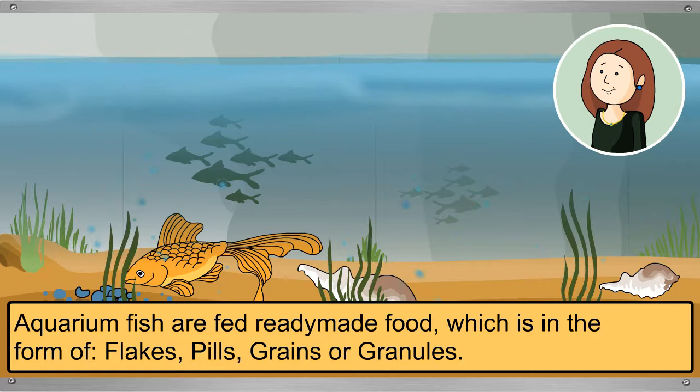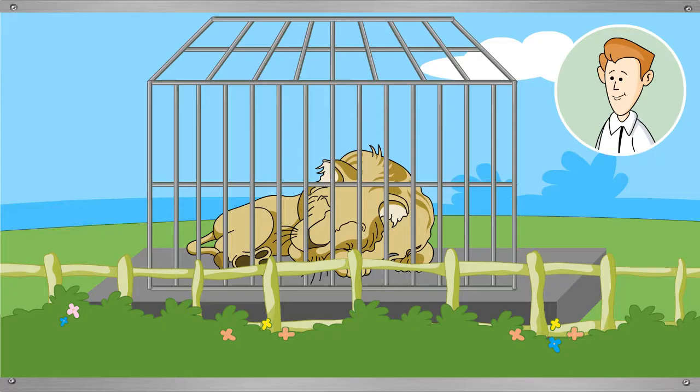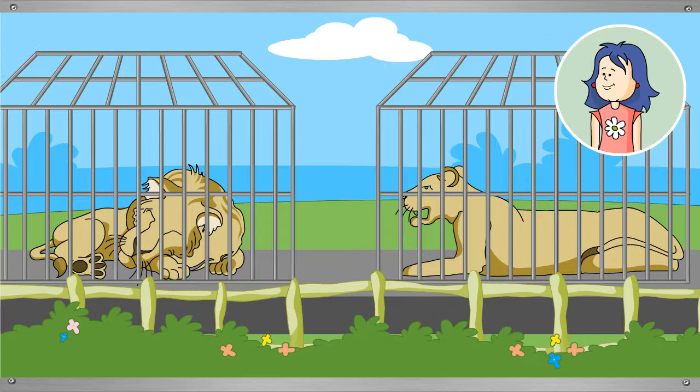Tina hears a croaking sound and asks what it is — that's the sound of frogs. They then spot a male lion. Daddy explains that male lions can be identified by their thick, dark mane.